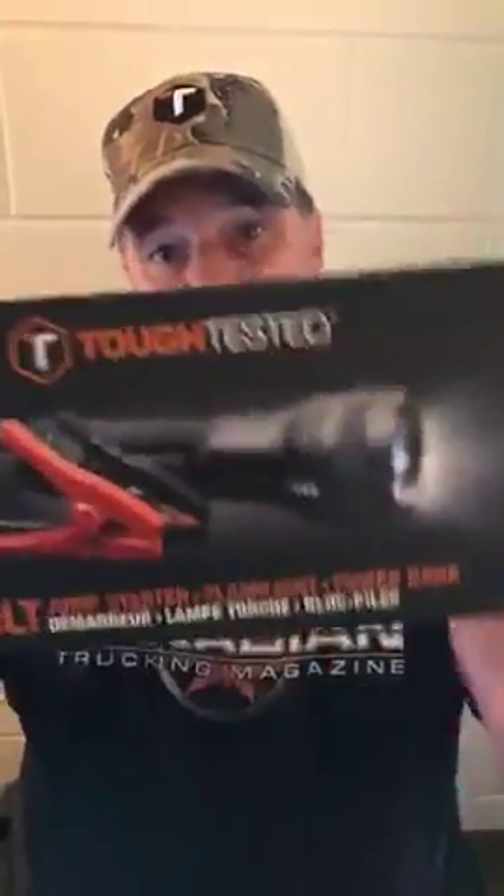Hey folks, I'll tell you what I want to talk about today — Tough Tested. I want to talk Tough Tested today because I want to talk tough. I'll tell you, one of the products I love is the Jolt.